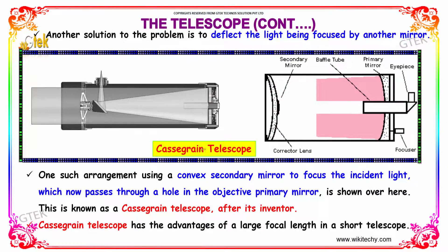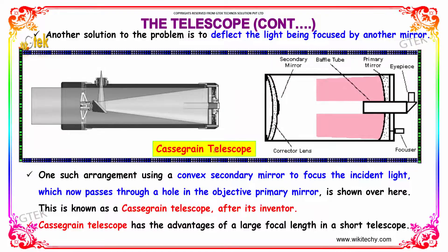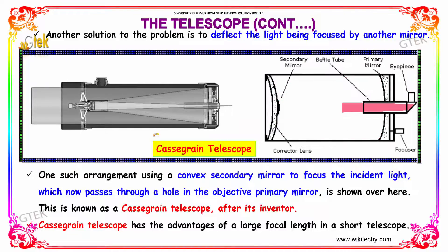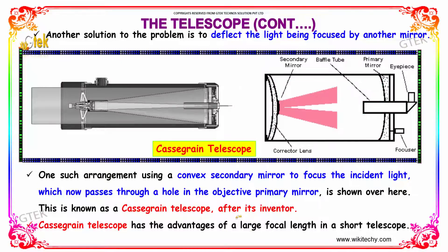Another solution to the problem is to deflect the light being focused by another mirror. One such arrangement uses a convex secondary mirror to focus the incident light, which then passes through a hole in the objective primary mirror. This is known as the Cassegrain Telescope, named after its inventor. The Cassegrain Telescope has the advantage of a large focal length in a short telescope.